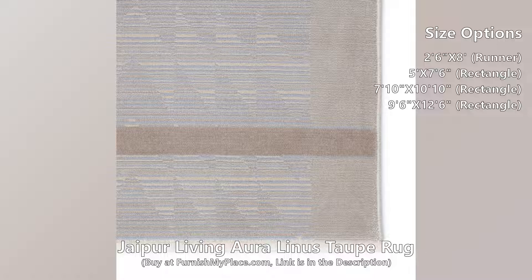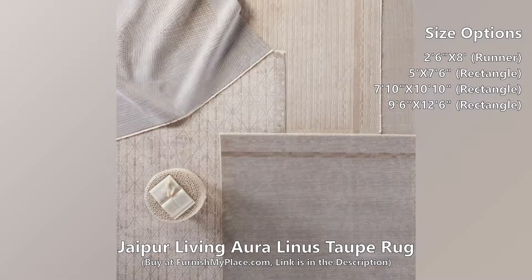Soft and lustrous, this chameleon-like design emulates the timeless look of a hand-knotted rug, but in an accessible polyester and viscose powerloomed quality.